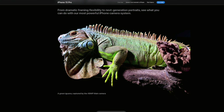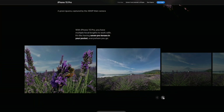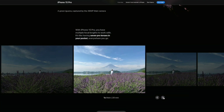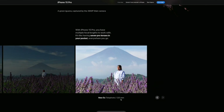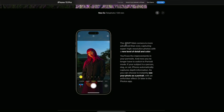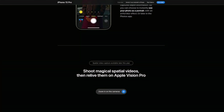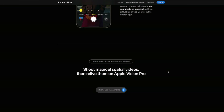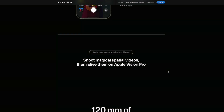48-megapixel main camera. The zoom on this is pretty good — 120mm with a new 5x telephoto. 48-megapixel front main camera as well. I'm really excited about the spatial video ability — you can record spatial videos on the phone itself, and that's going to be a nice complement to the Vision Pro once that comes out.